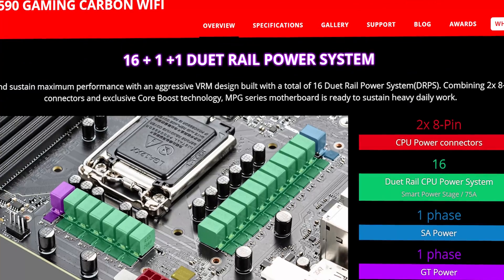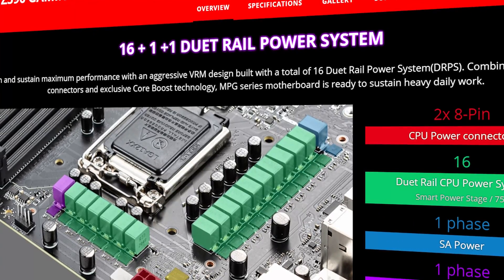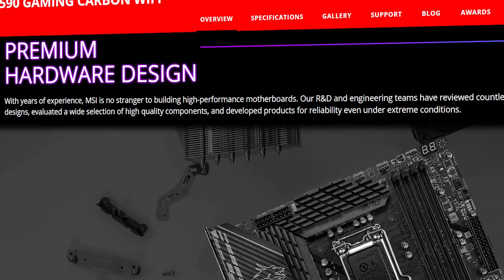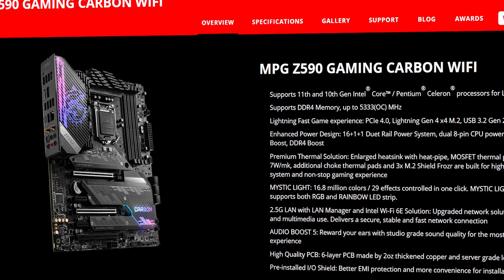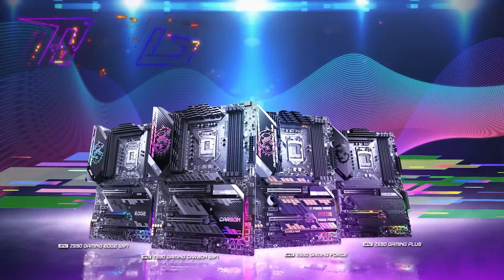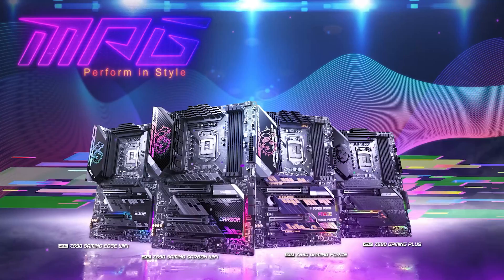The motherboard comes with a 16+1+1 power phase design and has enlarged VRAM heatsinks with a heat pipe for better thermal performance. It can handle any 10th gen or 11th gen processor with a mid-to-high amount of overclocking pretty comfortably. Display connectivity options include one DisplayPort 1.4 and one HDMI 2.0b port. The motherboard offers much more than its price and can give any flagship Z590 motherboard tough competition.